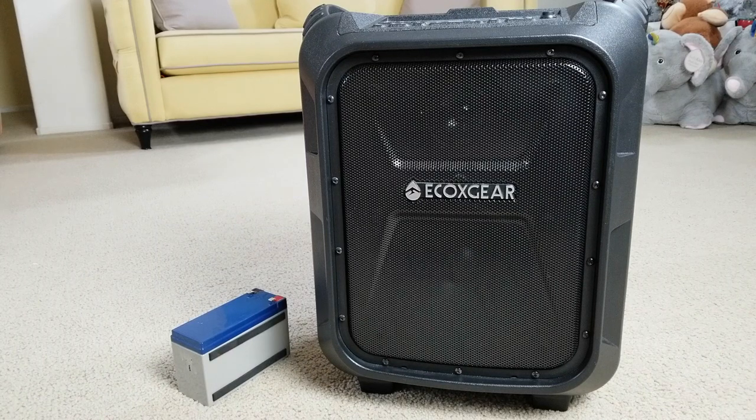If you purchased one of these speakers, a potential safety concern has recently been identified with the Echo Boulder Bluetooth speaker. The battery may become overcharged and burst, posing a fragmentation and impact hazard. Echo X Gear has determined that a certain number of such batteries may be susceptible to this situation, so out of an abundance of caution,